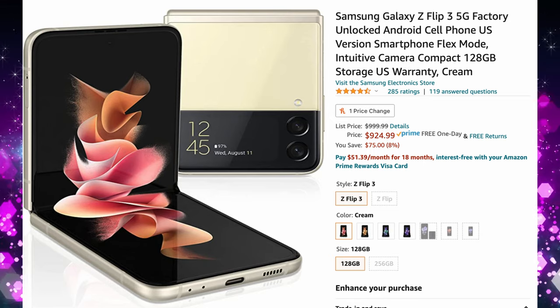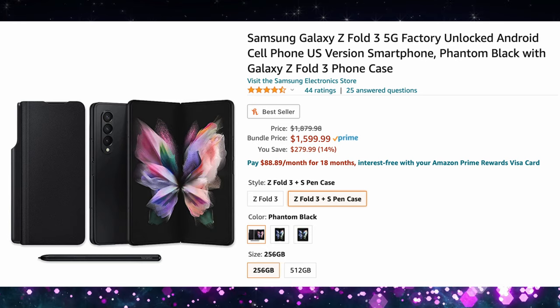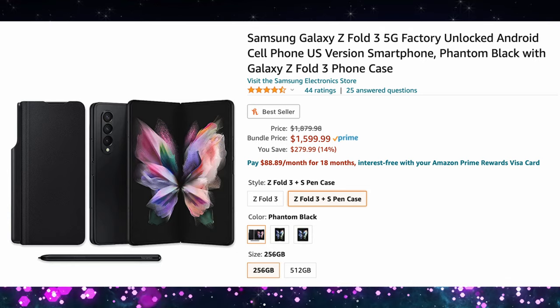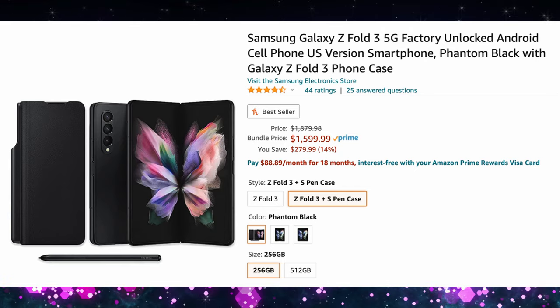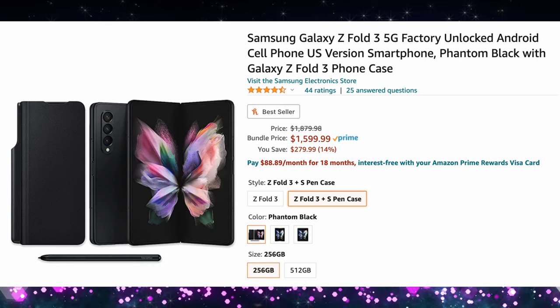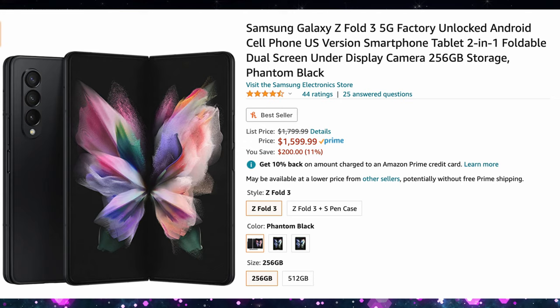I think the better of the two deals and the better of the two phones is the Z Fold 3. You can get the Z Fold 3 with S Pen case and it comes with the S Pen as well, for $1,599. That's $200 off the cost of this phone. It is a really, really nice phone. It's my favorite of the folding phones at the moment, and it's really one of the only ones I've personally played with besides the Flip.